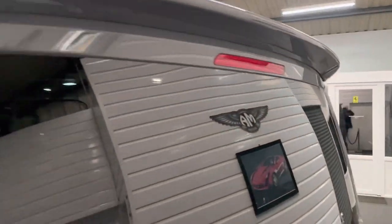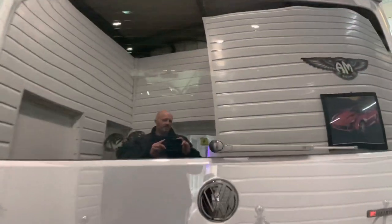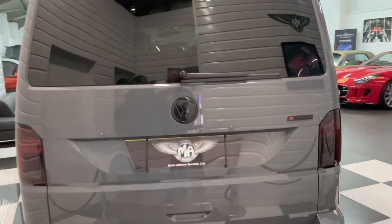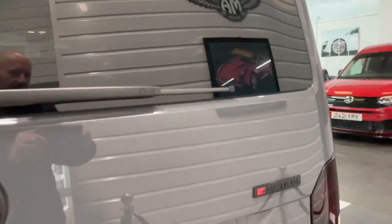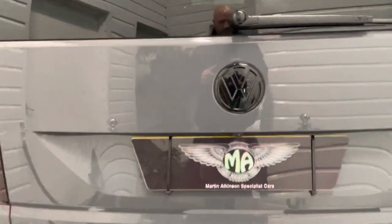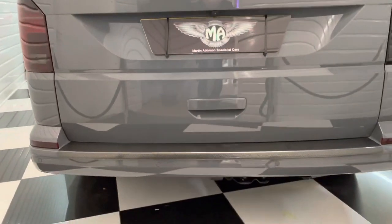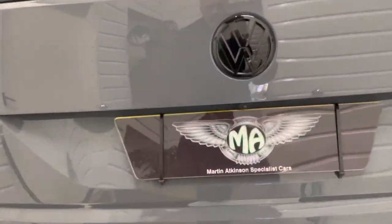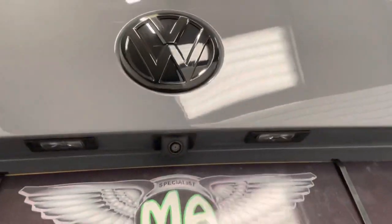It's got the high-level spoiler, and on the back, as we do with these, the Transporter letters get taken off just to give it a cleaner look. And we gloss the 4Motion badge, just to fit in with the look on the rest of the vehicle. Got the carbon fibre effect rear protector there, stopping any marks as you're loading stuff into the rear of the vehicle. It has got a reverse camera too.